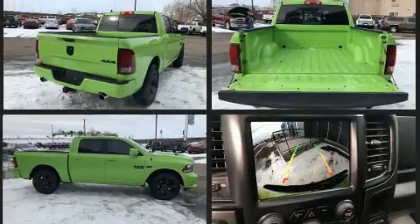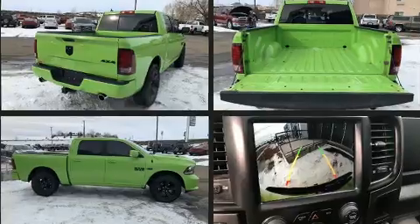It features an automatic transmission, 4-wheel drive, and a powerful 8-cylinder engine.